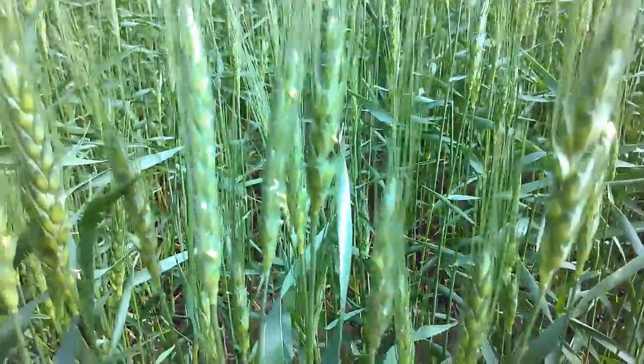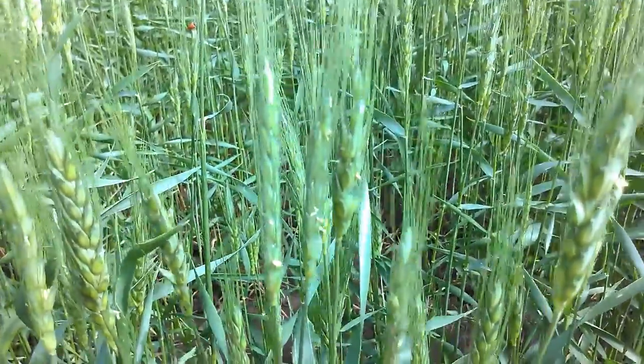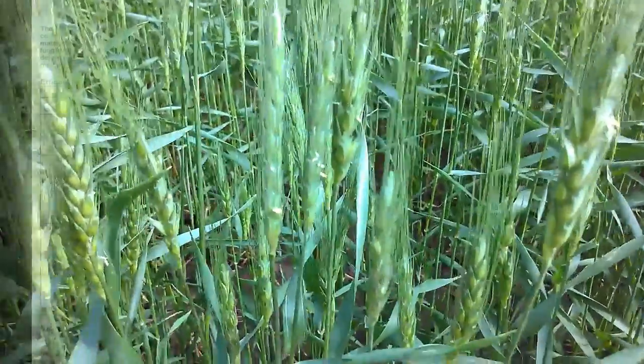But there is the potential for scab risk right now, and so using a preventive fungicide for that could be an option to consider right now.